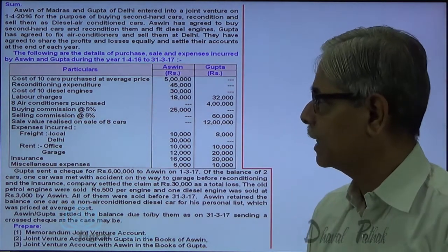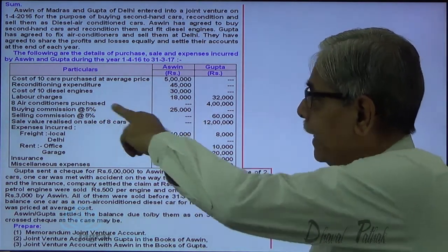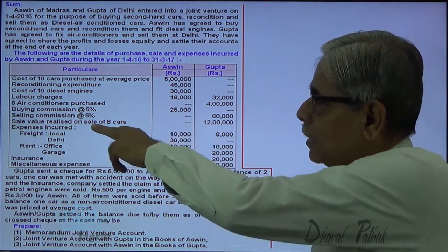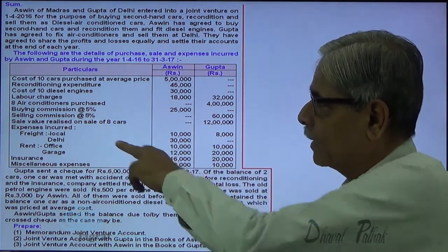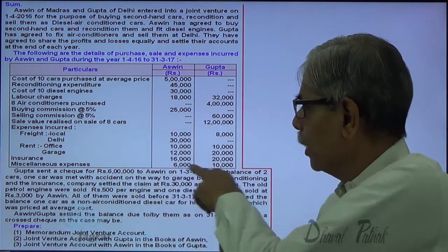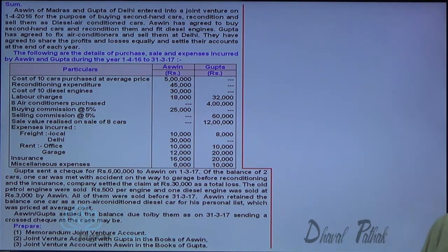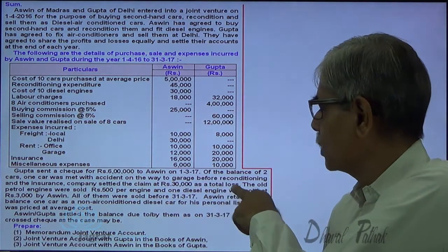10 cars are purchased for 5 lakhs. Reconditioning expenditure, cost of 10 diesel engines, labor charges, and 8 air-conditioners purchased by Gupta are noted. Selling commission, sales value for 8 cars, local expenses 10,000, Delhi expenses 30,000 are paid by Ashwin — that's an important point. Office expenses, garage expenses, and insurance are paid by both. Gupta sent a check of rupees 6 lakhs to Ashwin. One car was met with an accident on the way to the garage before reconditioning.